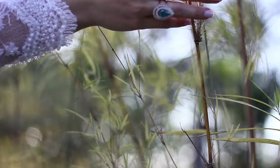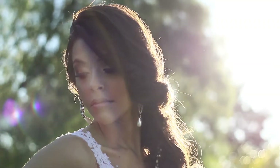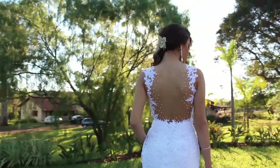Mulheres adoram brilho, por isso a Iluminatta traz muito glamour em sua linha de acessórios para festas. Não importa a ocasião, aqui você vai se iluminar.